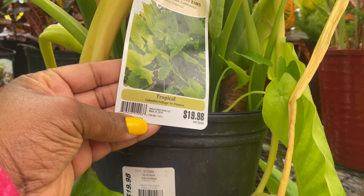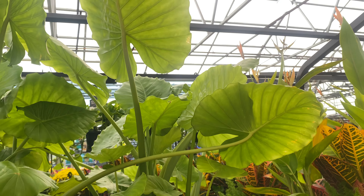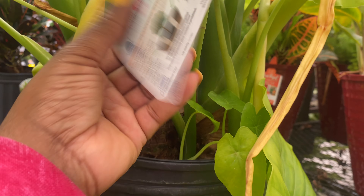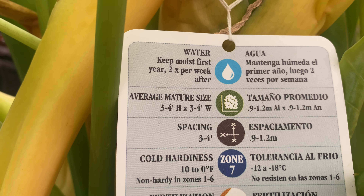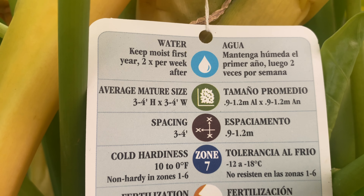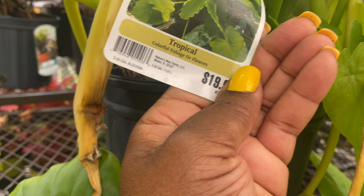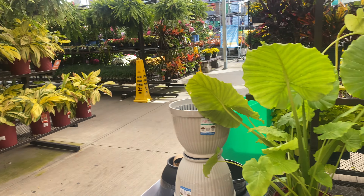California elephant ears here for $19.98. Pretty good deal right there. Oh, it gets to be between three to four feet tall and wide. I like it, guys.